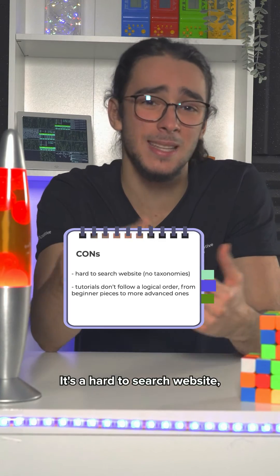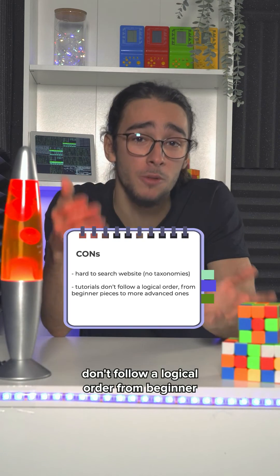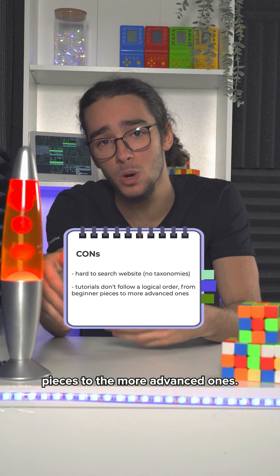And the biggest con: it's a hard-to-search website. They have no taxonomies, and tutorials don't follow a logical order from beginner pieces to more advanced ones.